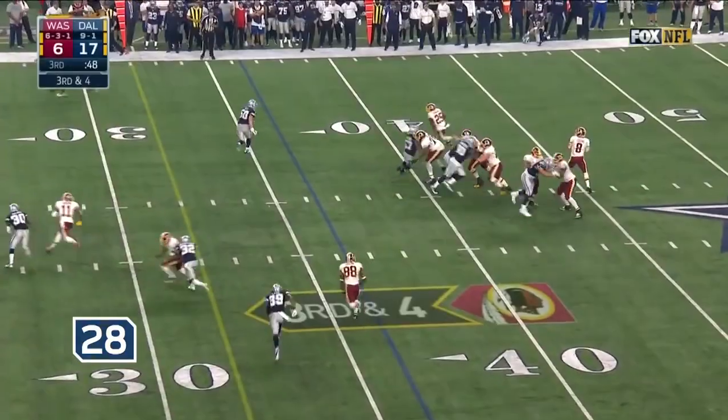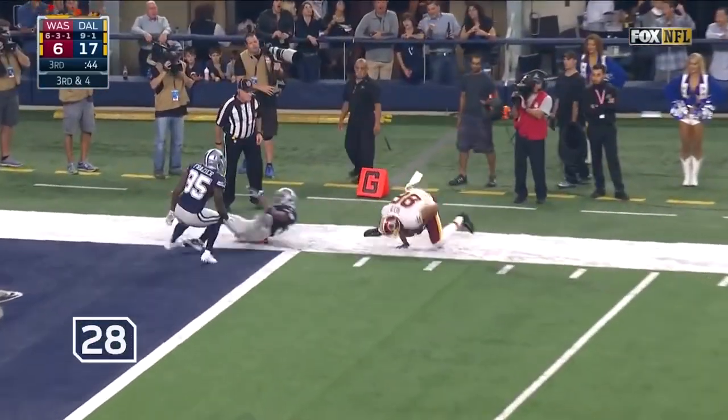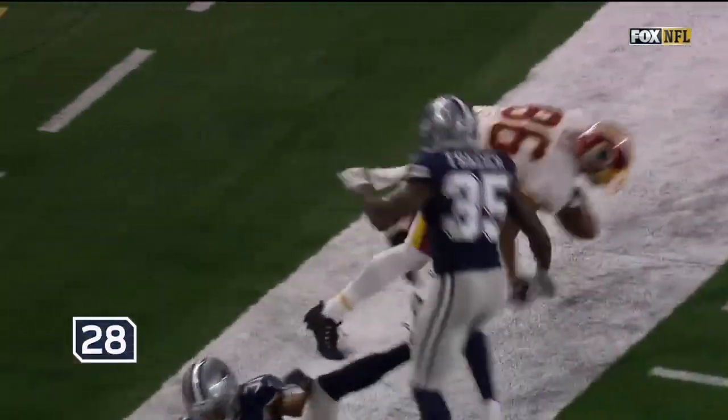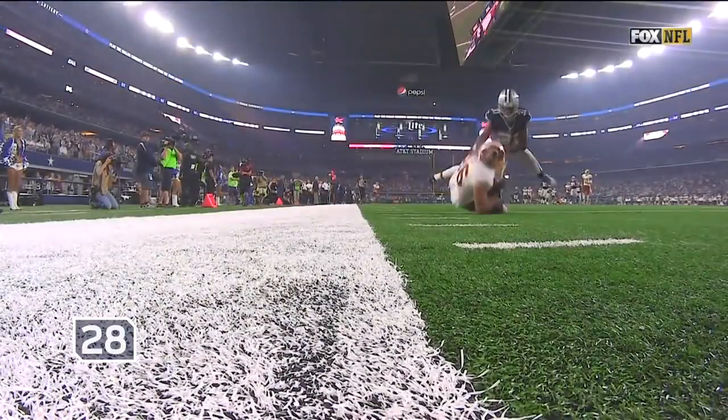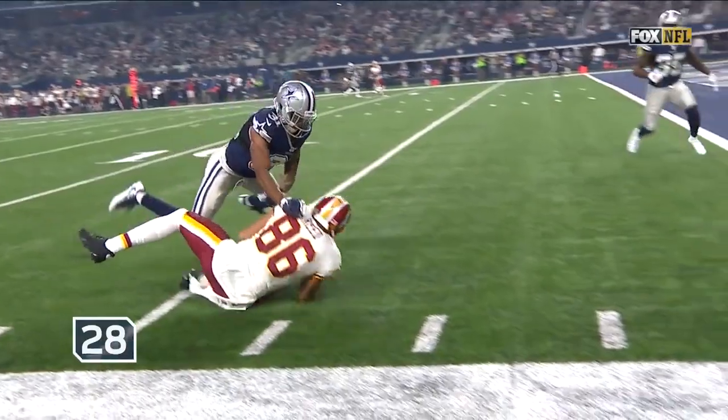Larry Fitzgerald — what a catch! Cousins for Reed, downfield, pass is caught — what a catch! One-handed from Jordan Reed. That's an excellent throw and an even better catch — with one arm.